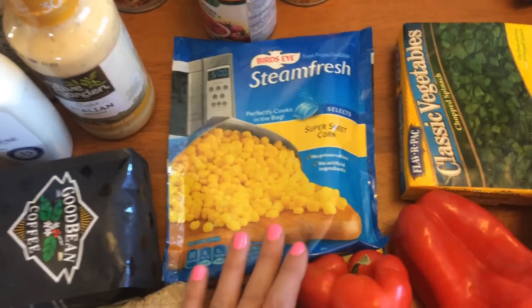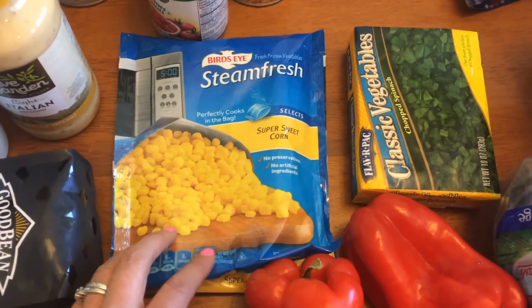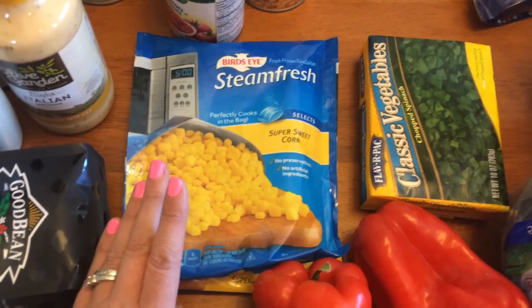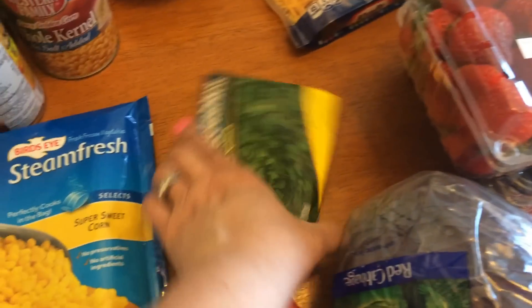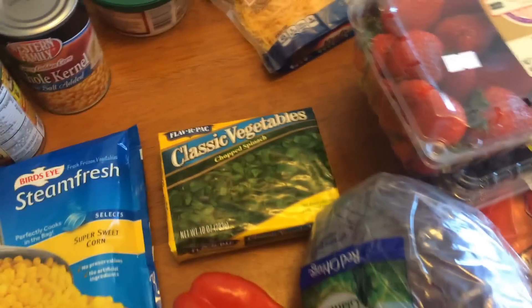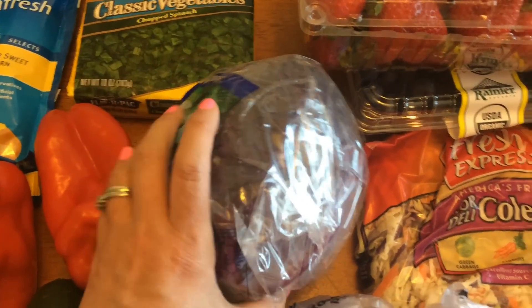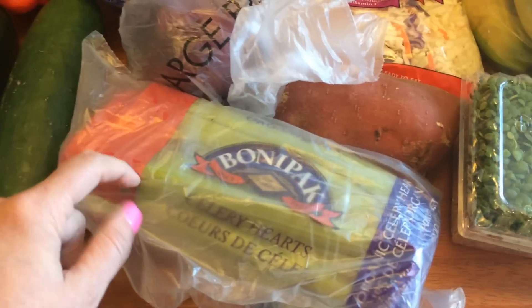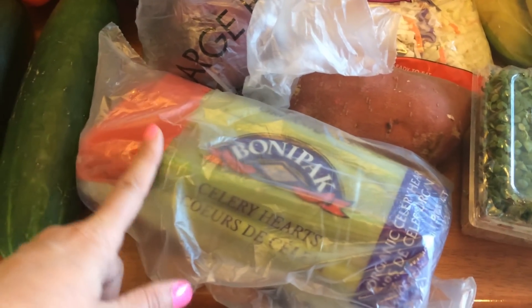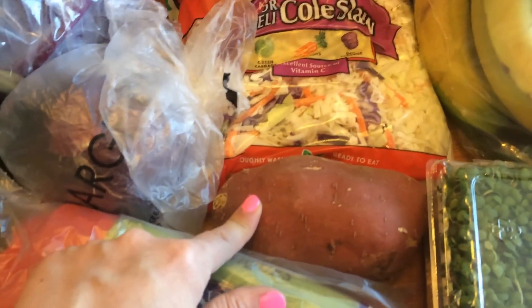The recipe called for corn on the cob but my store doesn't have it yet — it's a little early in the season; we usually don't get it until late August. So I got frozen corn instead, which is for one of the recipes. I also got chopped spinach for the lasagna roll-ups, a couple of red peppers — one for my power bowls and one for snacking — cucumbers for snacking, red cabbage for power bowls, a red onion and celery for potato salad and buffalo sloppy joes, and a sweet potato for my power bowls.